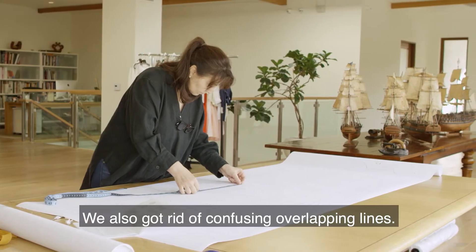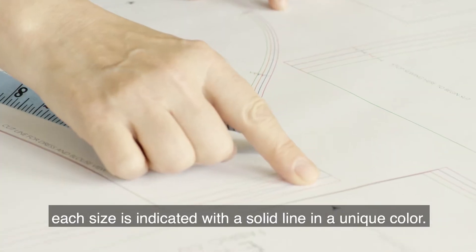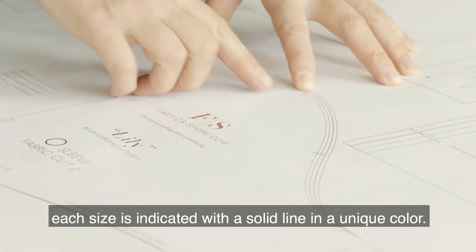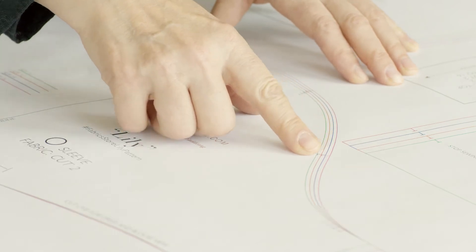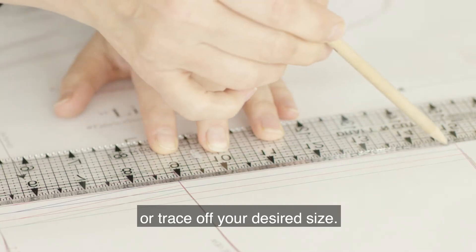We also got rid of confusing overlapping lines. To keep things clean, each size is indicated with a solid line in a unique color. This way you can easily blend sizes or trace off your desired size.